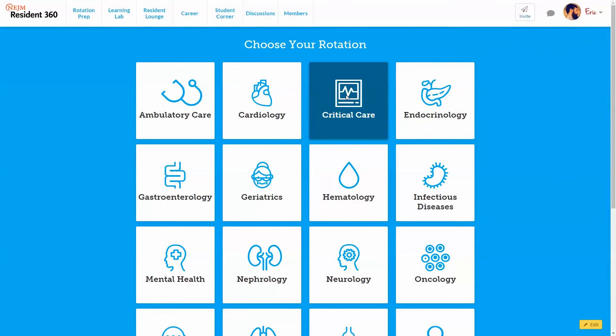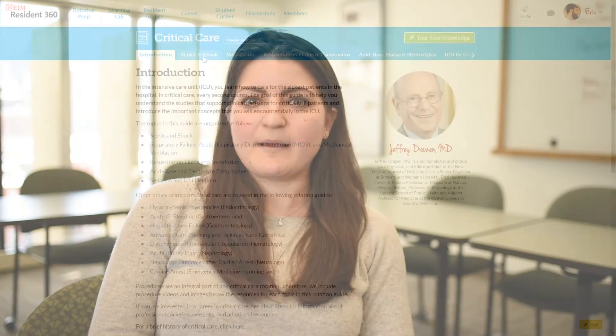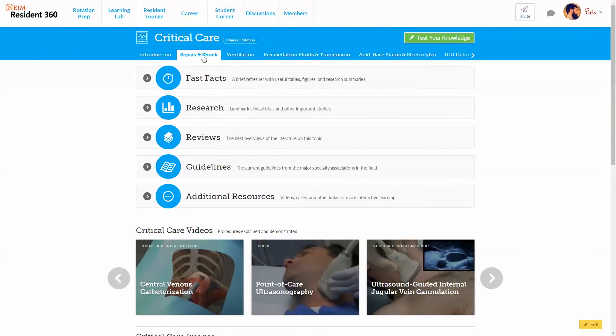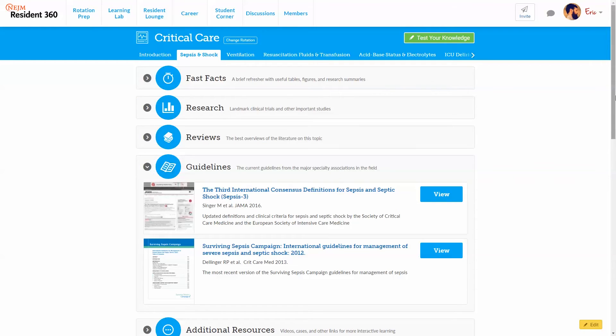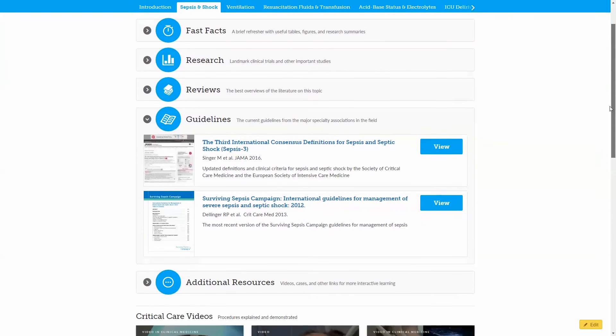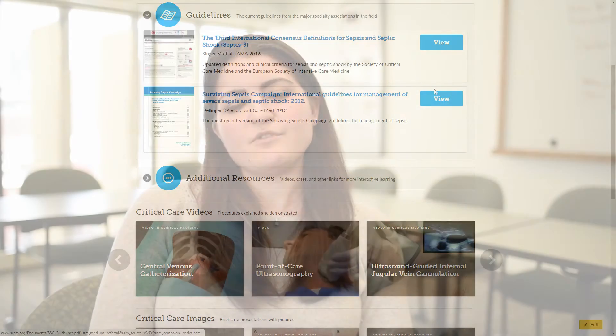The other update I wanted to share with you today is in critical care. Critical care is one of the packages that launched when the website launched in June of last year, but we've just included a fresh set of updates. The most important updates are that the surviving sepsis campaign guidelines were just updated in the last few months, so we've now updated the package to reflect those new guidelines. You'll see here in the sepsis and shock section, as well as resuscitation fluids, we've included the new 2016 surviving sepsis recommendations.